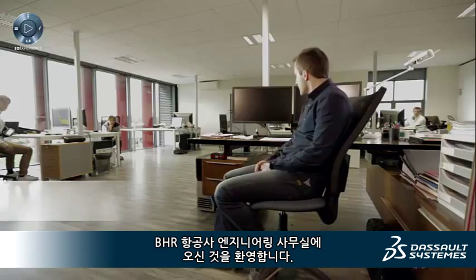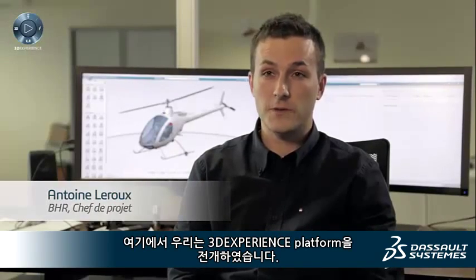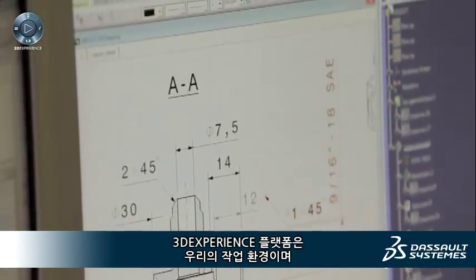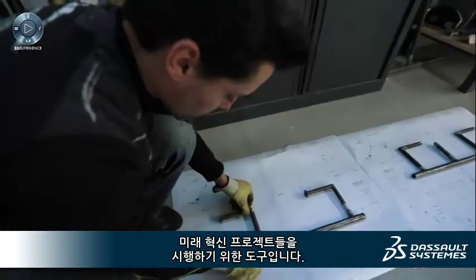Welcome to the BHR Aircraft Engineering Office, where we have deployed the 3D Experience Platform. We are putting in place the framework for the production of an innovative helicopter. The 3D Experience Platform is our working environment and tool for all future innovative projects.